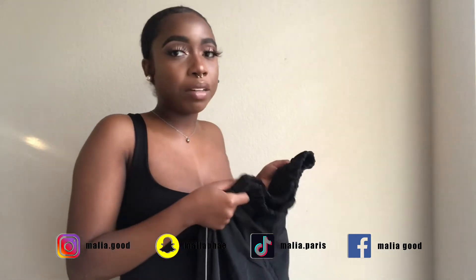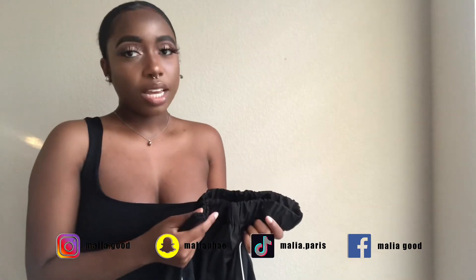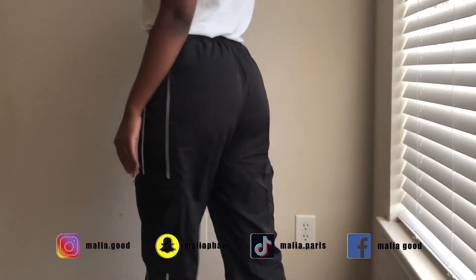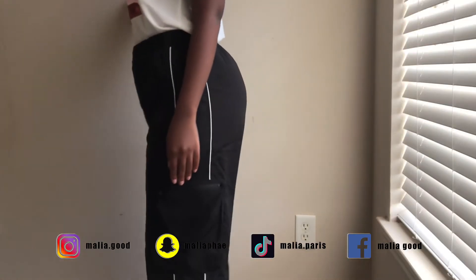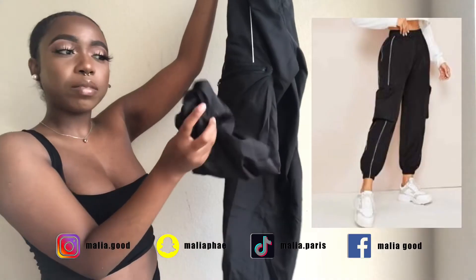Y'all, I've been eyeing sweats for a long time, but I've been very picky about the sweats that I get. It's just a certain way I want them to look, and if they don't look a certain way, I won't buy them. These were perfect — really cute. They have zippers along the side and they cuff up at the bottom.